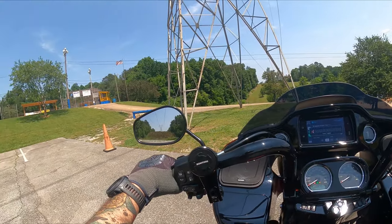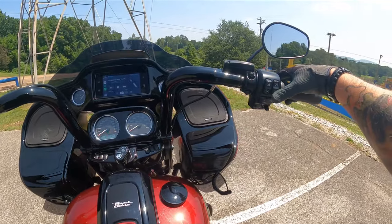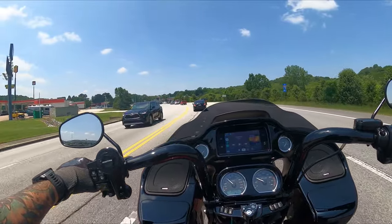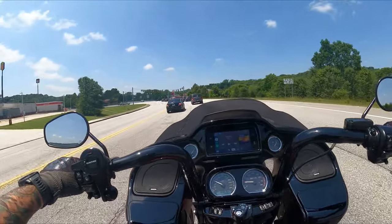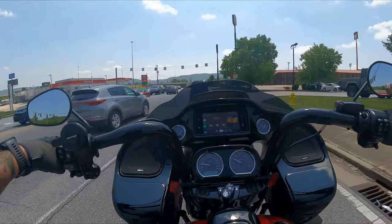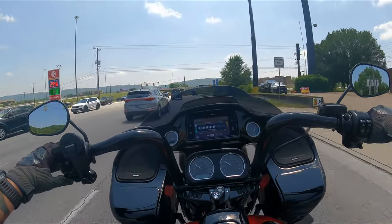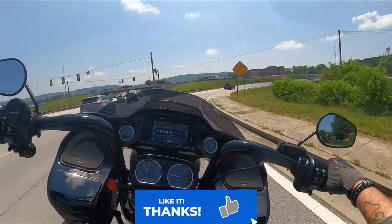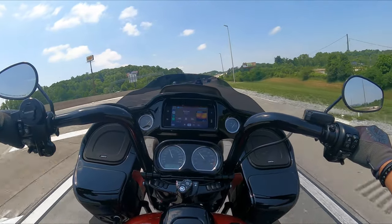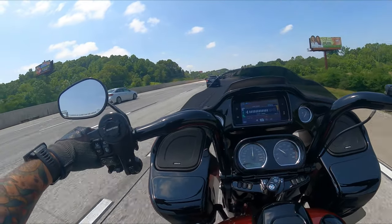Now let's get on the freeway and give you a demo at speed. We're getting close to the entrance ramp of the freeway and we're going to do a speed test to make sure we can still hear this audio. How about a little Metallica? We'll go at about half volume. We're at 50 miles per hour — cranking it up to about three-quarters of the way.